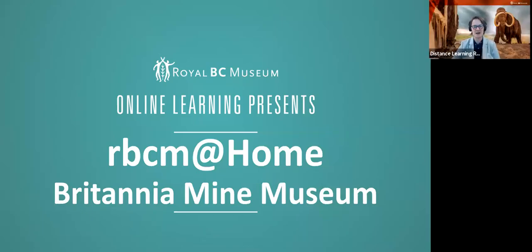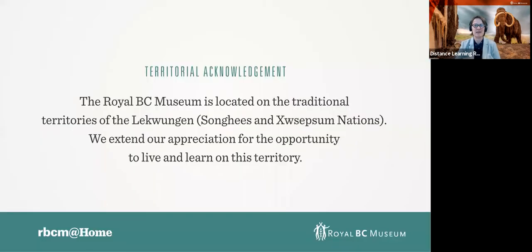Hello everyone and welcome to RBCM at Home. My name is Kim Goff and I'm a learning program developer at the Royal BC Museum. I'm coming to you today from the museum, which is located on the traditional territories of the Lekwungen-speaking people, the Songhees and the Esquimalt First Nations in Victoria, British Columbia.